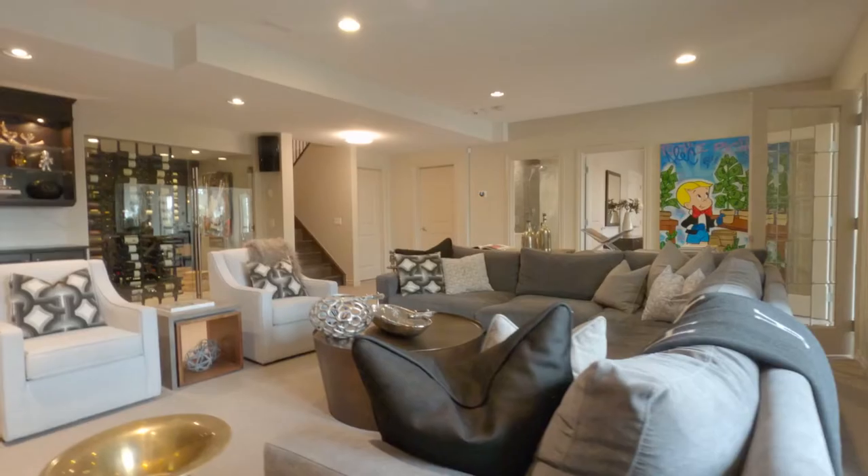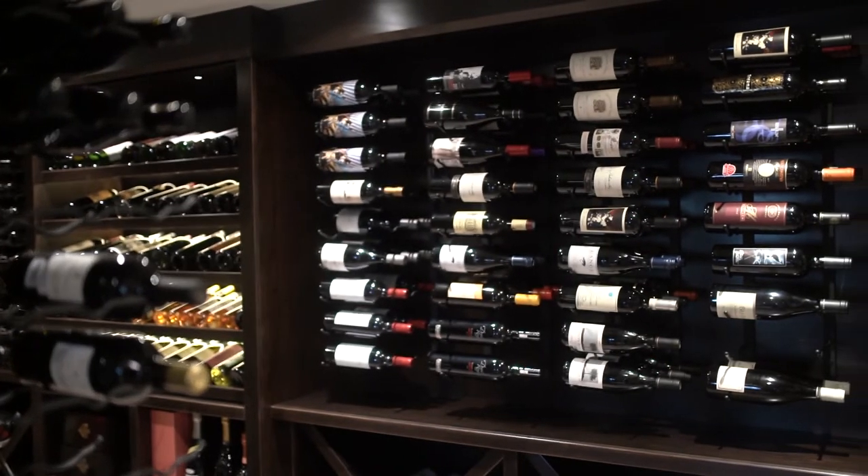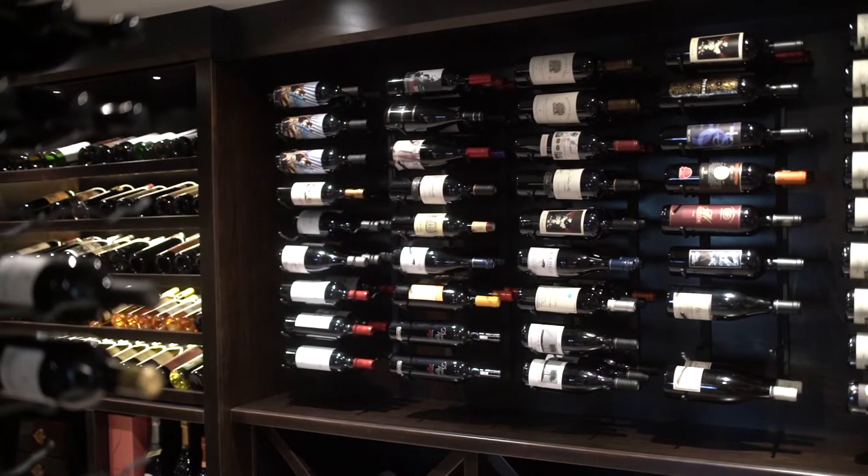And the lower level — it's full walkout, wool carpeting, has an incredible wine cellar, all temperature controlled. I'm really excited to showcase this house. Stick with us today and come for a tour.